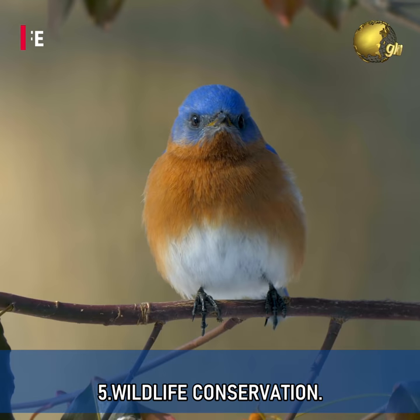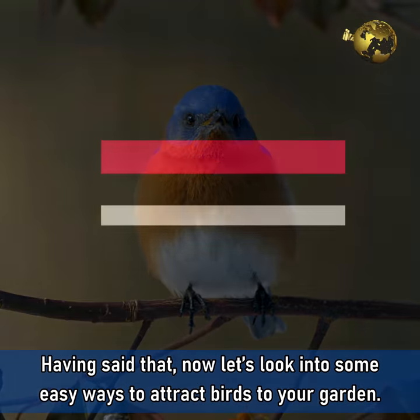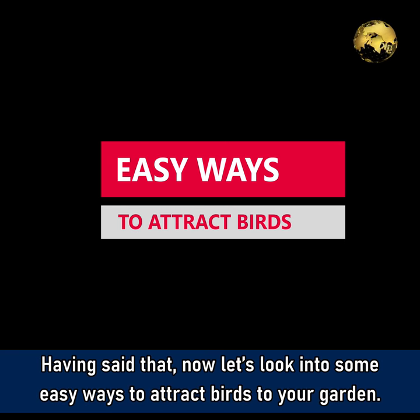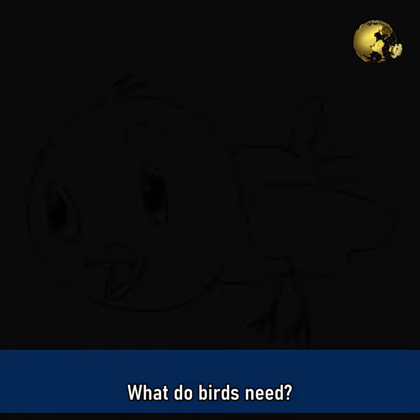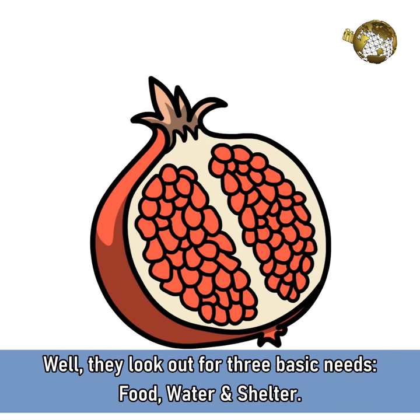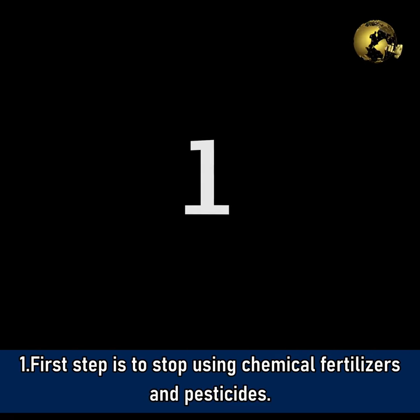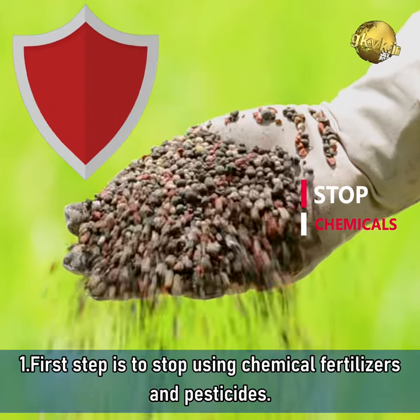Benefit 5: Wildlife Conservation. Having said that, let's look into some easy ways to attract birds in your garden. What do birds need? Well, they look out for three basic needs: Food, Water and Shelter. The first step is to stop using chemical fertilizers and pesticides.